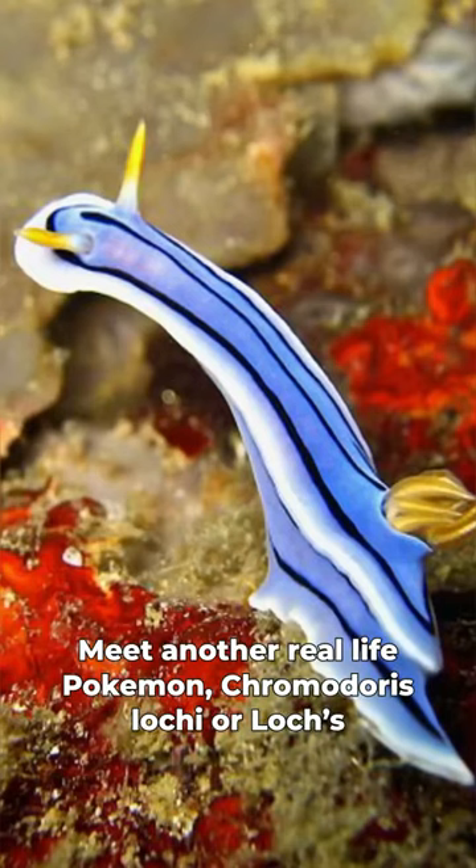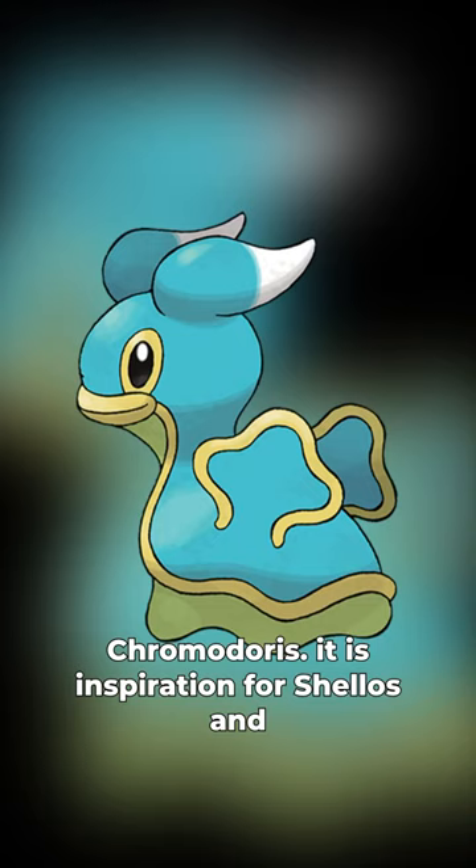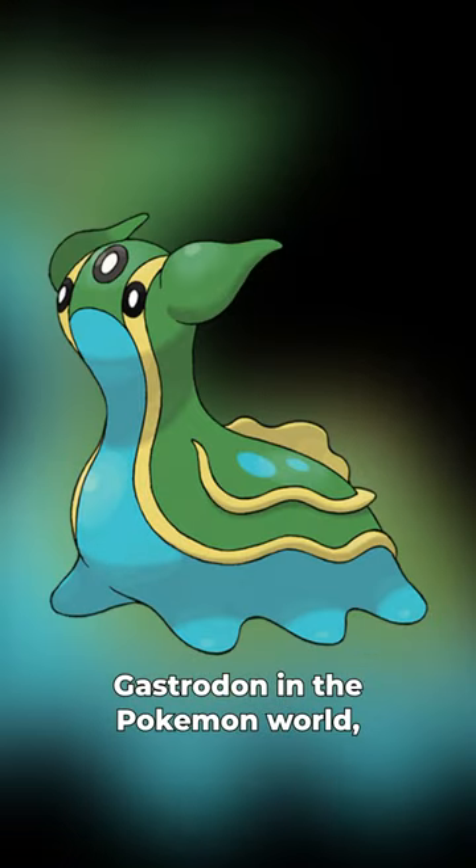Meet another real-life Pokémon: Chromodoris lochi, or lochi Chromodoris. It's the inspiration for Shellos and Gastrodon in the Pokémon world.